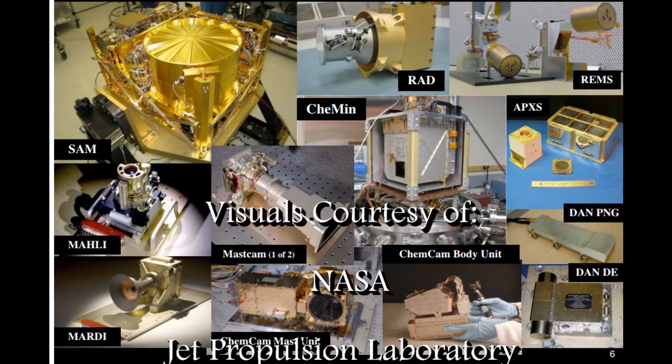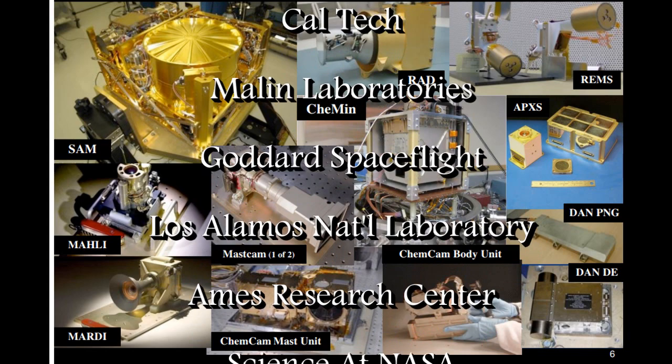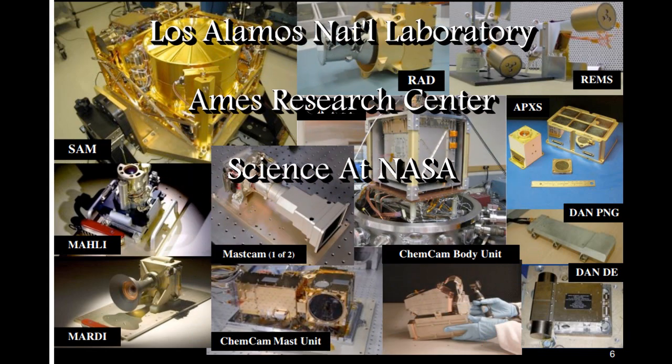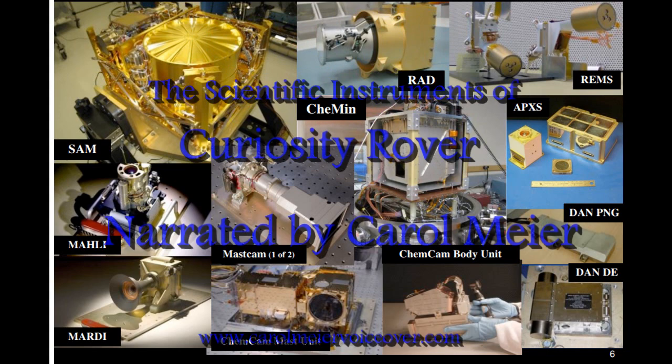The instruments, science, tools, electronics, communications, and power supply of Curiosity make it the most complex and comprehensive explorer ever sent to the Red Planet.